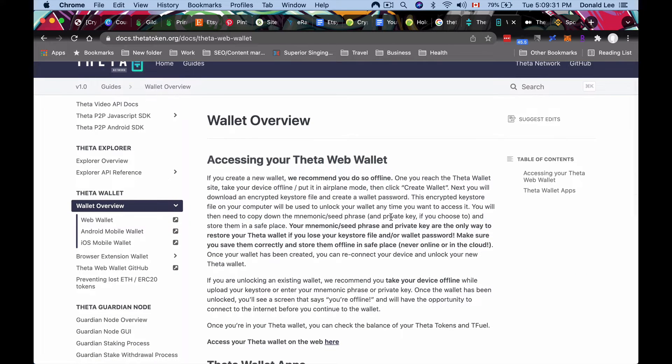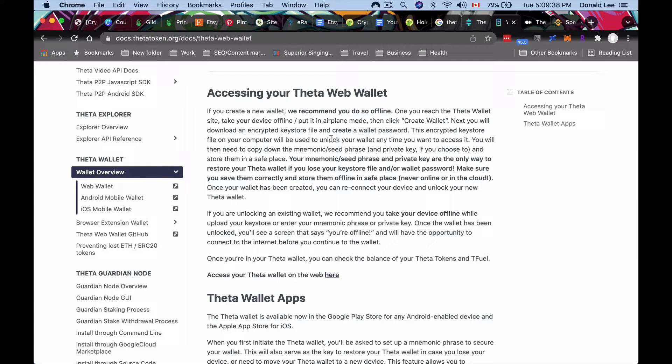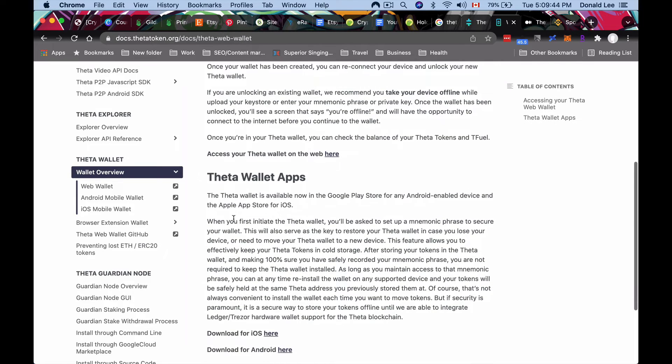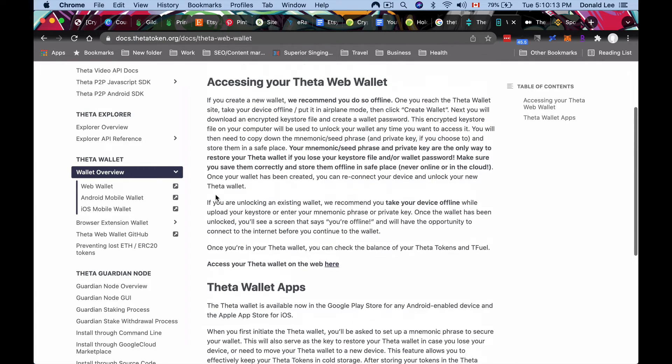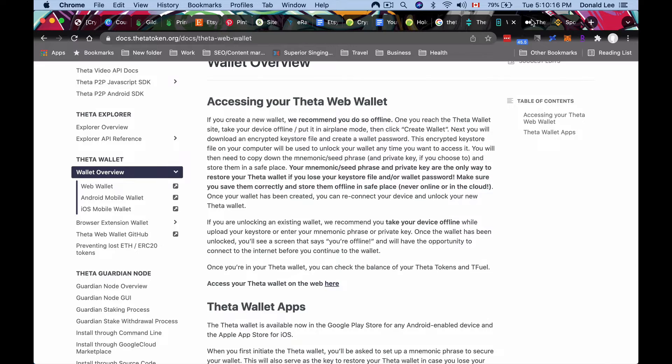We're going to look at how to set up the Theta web wallet. They recommend creating a new wallet offline, which I'll go through in this video. They also have wallet apps on Google Play and iOS, but I'm a security-paranoid person — I will not have apps like that on my phone. Never download any sort of mobile wallet to your phone, because if you lose your phone someone can potentially hack into your wallet and you'll lose all your assets.